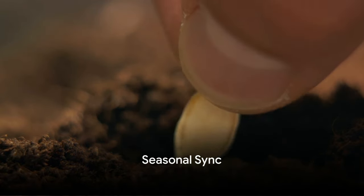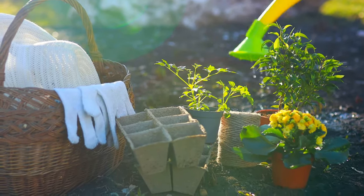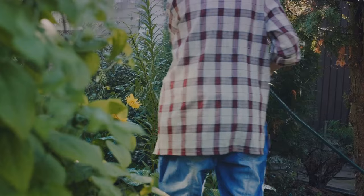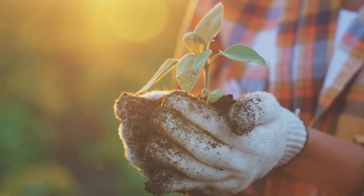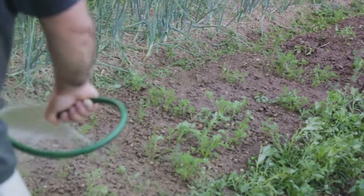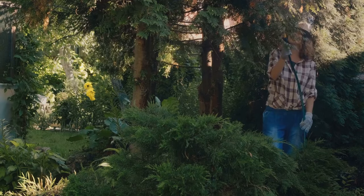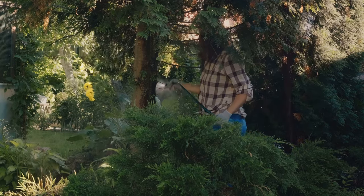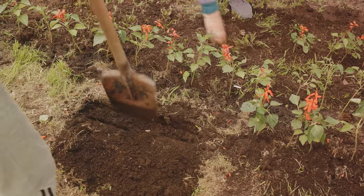Sync your gardening practices with the rhythm of the seasons. As nature's own rhythm section, the changing seasons offer us cues for when to sow, grow, and reap. During spring, the soil awakens and it's the ideal time to plant seeds and seedlings, laying the foundation for the rest of the year. Summer brings longer days and warmer temperatures, perfect for nurturing growth — it's also the time to keep a keen eye on watering and pest control. As the air cools in fall, it's time to harvest and enjoy the fruits of your labor. Fall is also about preparation: consider planting cover crops to enrich the soil over the winter months. Winter is nature's time to rest, but for the gardener, it is a time for planning and preparing for the next growing season. Stay in sync with the seasons, and your garden will reward you year-round.